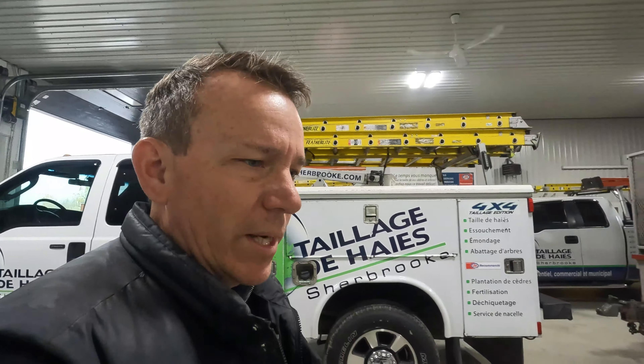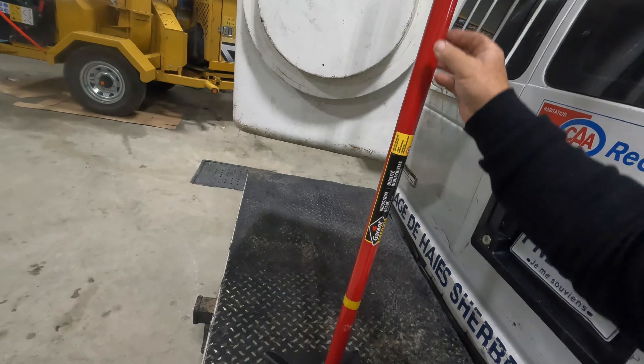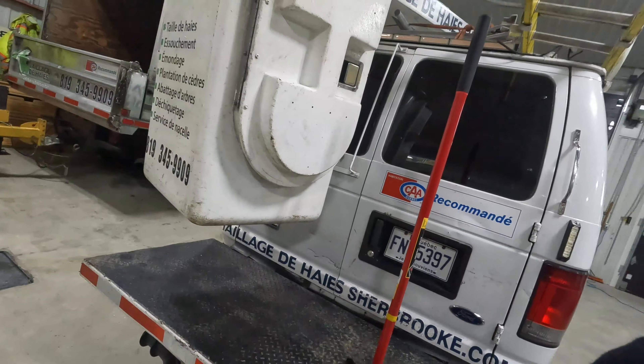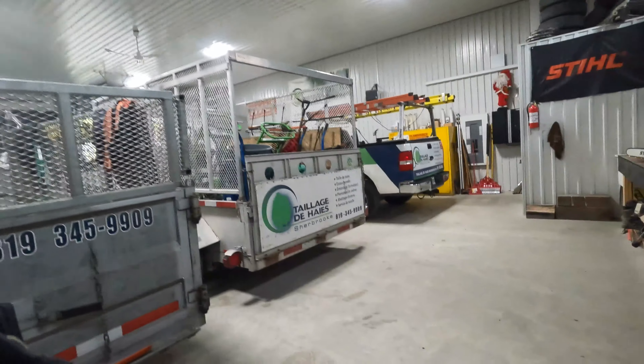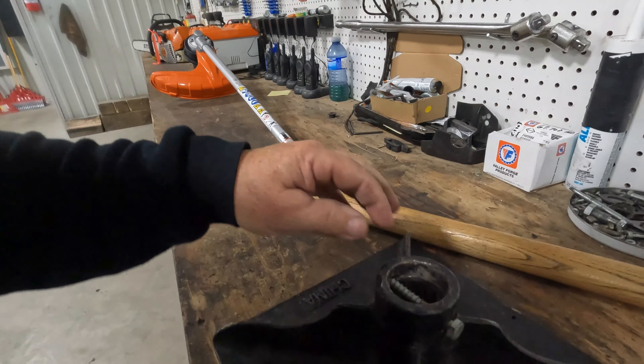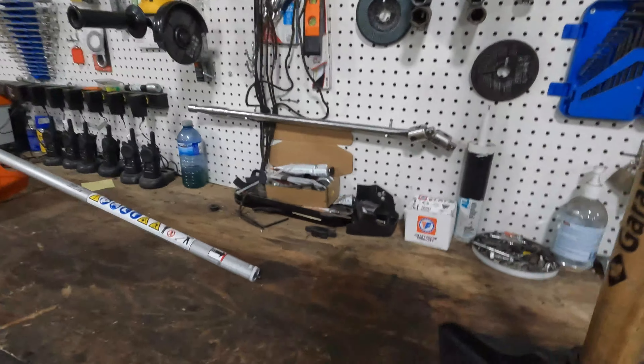Just picked up some chainsaw oil. Also picked up one of these lawn marker tools — for when we go on somebody's lawn and make a mark, because some people get a little crazy about that. This one has a fiberglass handle, because we had the wood handle and it broke. I'll put this back in and bring it up to the house.